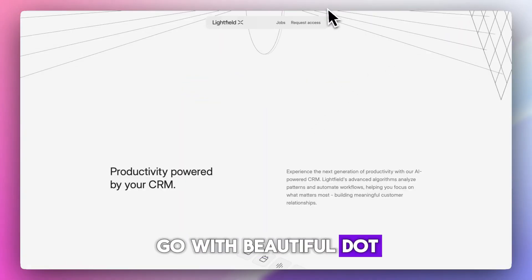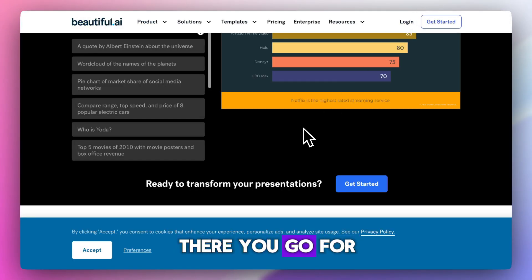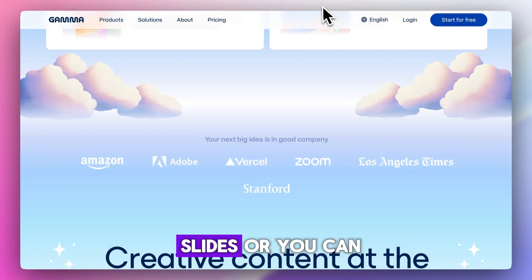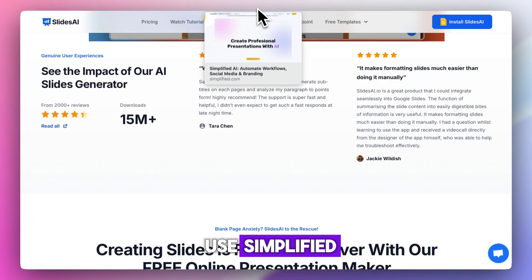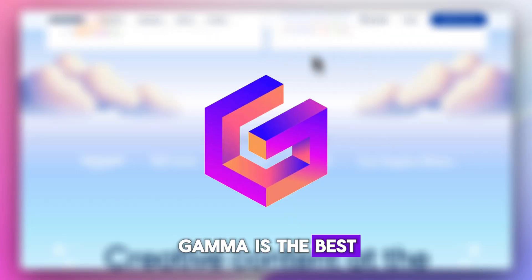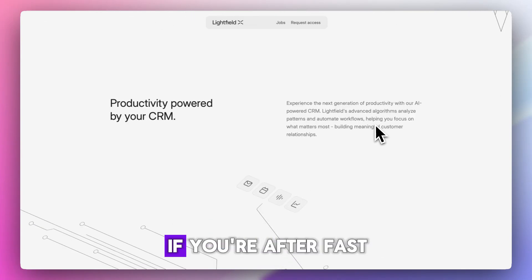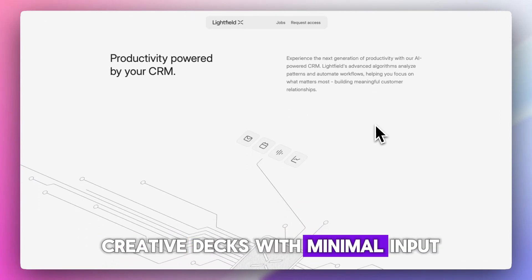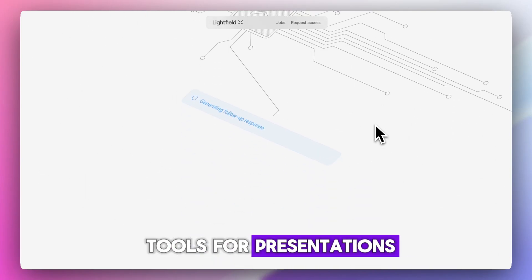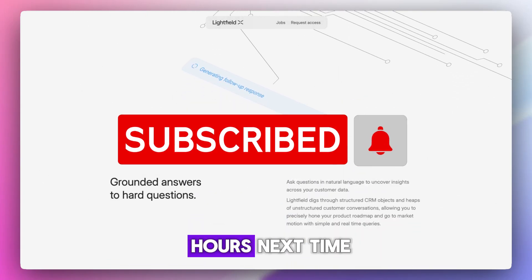So if you want clean design, go with Beautiful.ai. For quick content generation, you can use Slides or Simplified — they both work really well. Gamma is the best for storytelling, and Lightfield might be the most promising if you're after fast, creative decks with minimal input. That's a wrap on the top 5 AI tools for presentations. Try the one that fits how you build, not just how it looks, and save yourself hours next time.